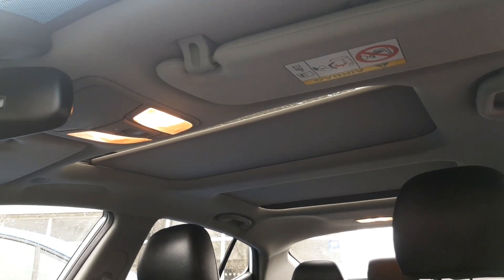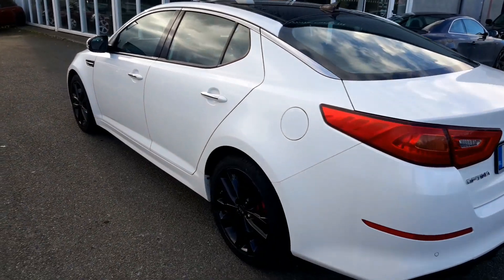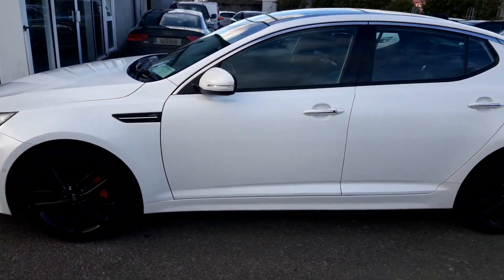12 months warranty is included, however this may be extended to 24 months warranty and finance is available. It may be applied for on our website ultimatecars.ie.